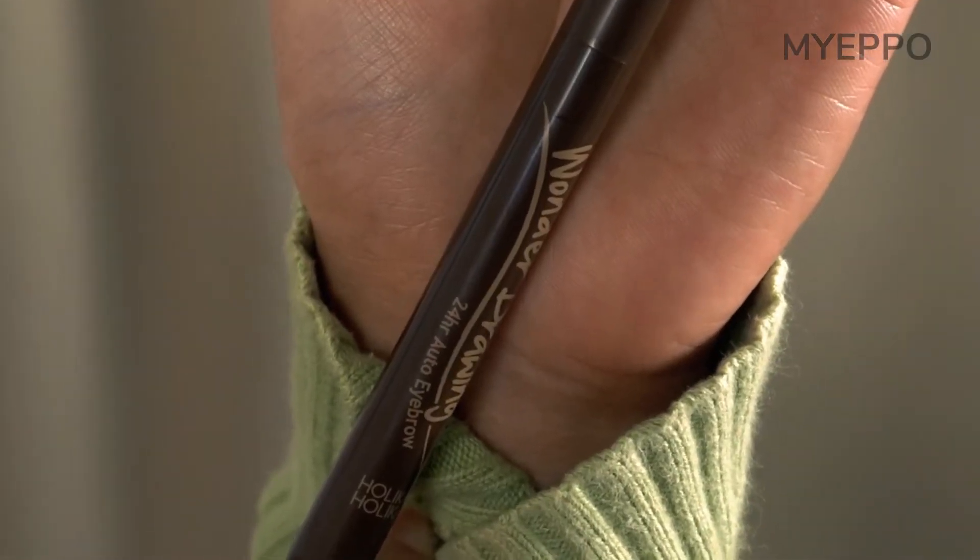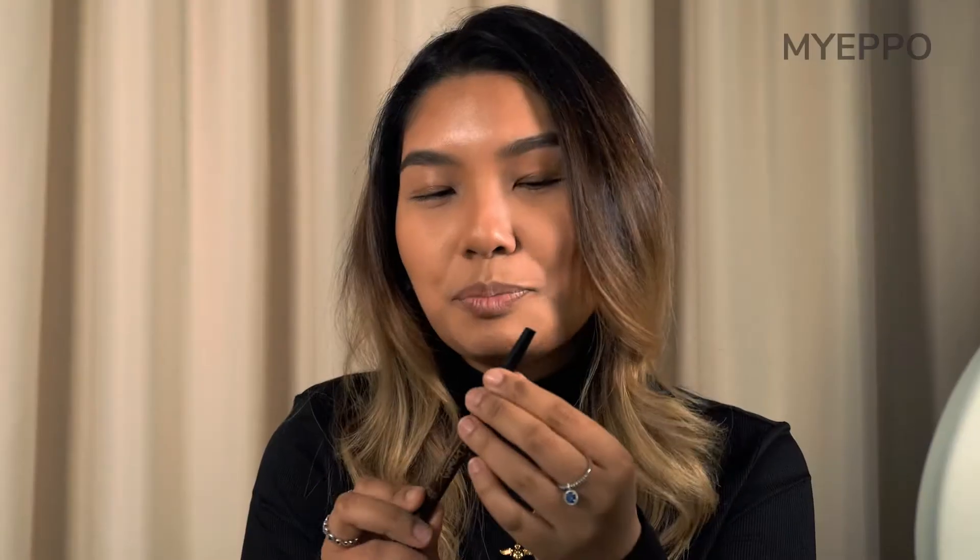Next up we're going in with the brows. As you can see, my brows are very thick, but today I want to create a more feathered look. I'm going in with a slightly different shade to create dimension so the brows look full and filled. This is the Wonder Drawing 24-Hour Auto Eyebrow. As you can see from the length, there's a lot of product inside. With this kind of brow pencil, you can definitely use it maybe six months to a year — if used sparingly, up to a year.